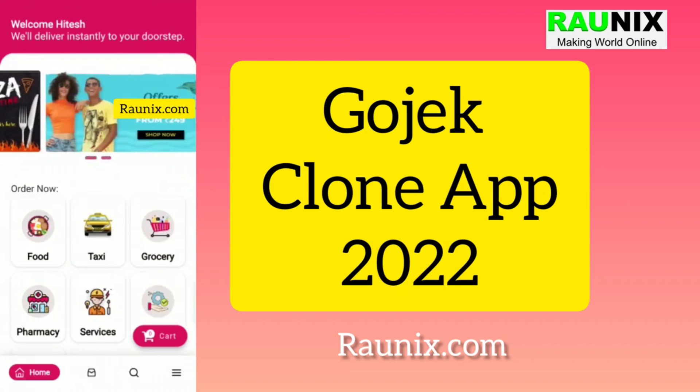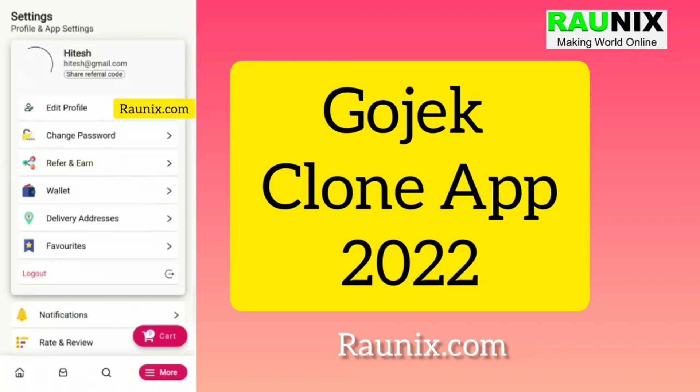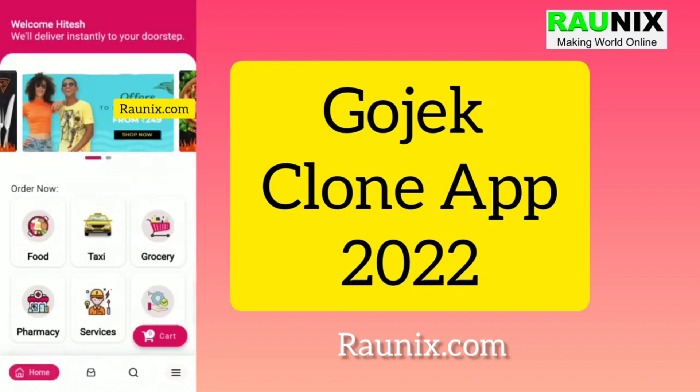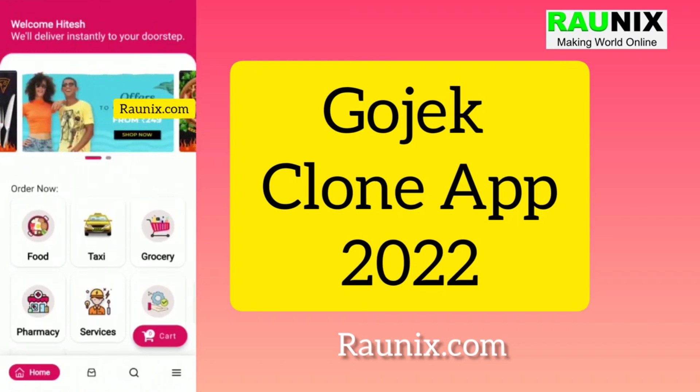This is our latest launch — Gojek Clone 2022. You can see it is better, faster, and easier to use. The UI is much improved, with large banners and features like wallet, refer and earn, food booking, taxi, grocery, pharmacy, services, fashion, parcel — everything in one app and easy to use.